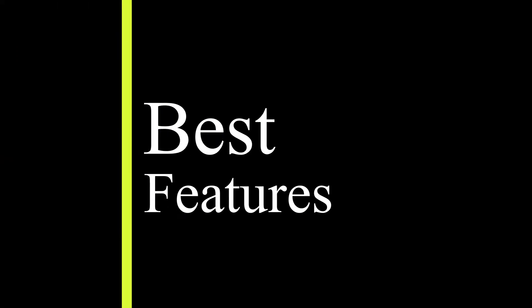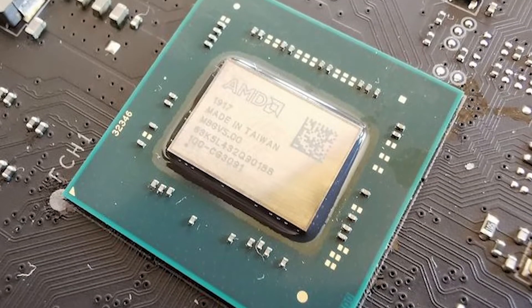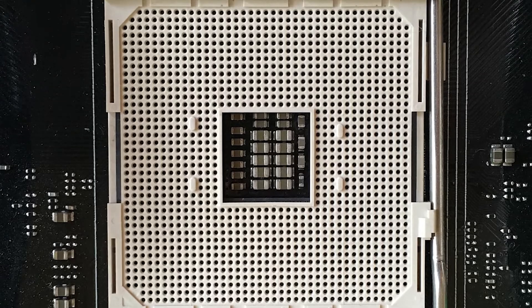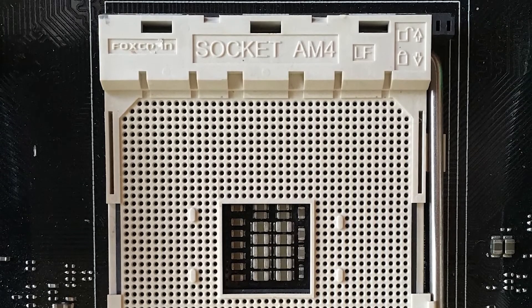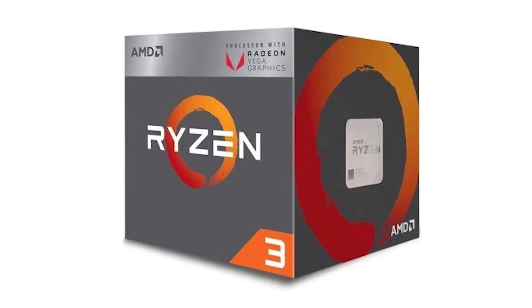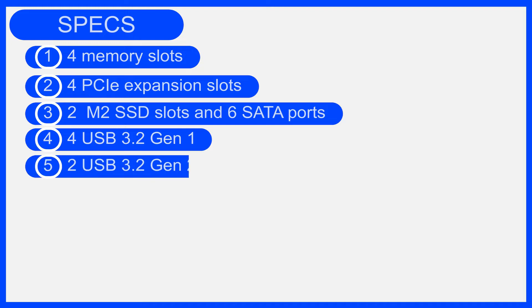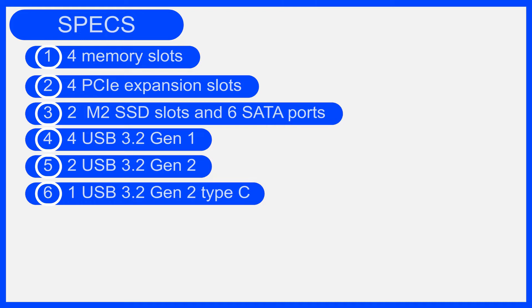Best features: uses the ATX form factor; offers the AMD X570 chipset and AMD AM4 CPU socket; supports AMD third-generation 5000 series and second-gen 3000 series CPUs; four memory slots; four PCIe expansion slots; two M.2 SSD slots and six SATA ports; four USB 3.2 Gen 1, two USB 3.2 Gen 2, one USB 3.2 Gen 2 Type-C; one HDMI; one DisplayPort; one GbE Ethernet.